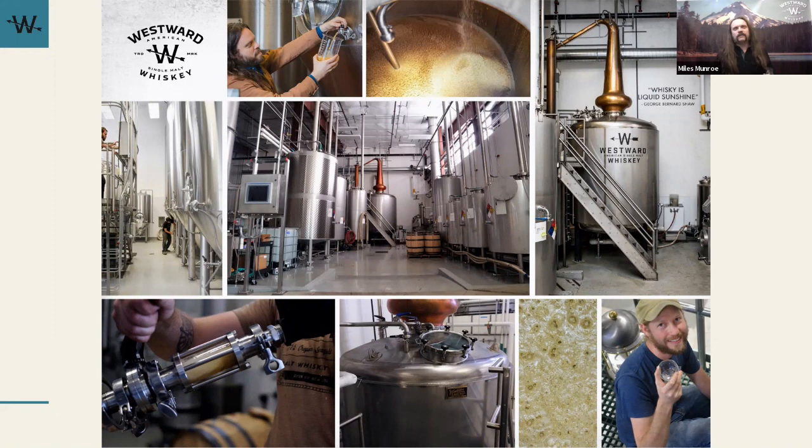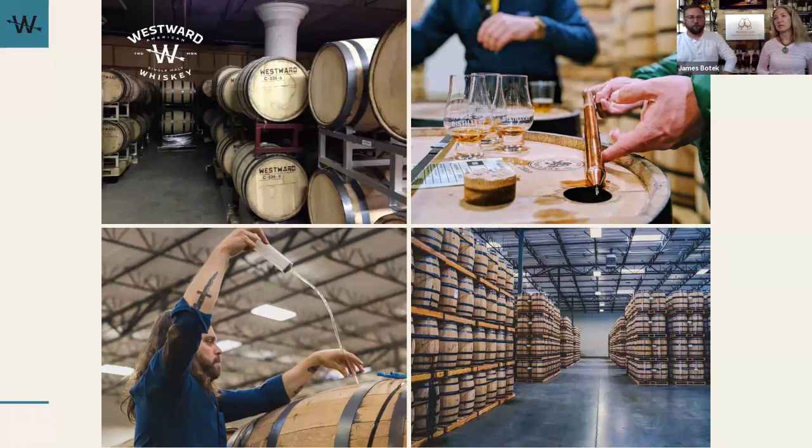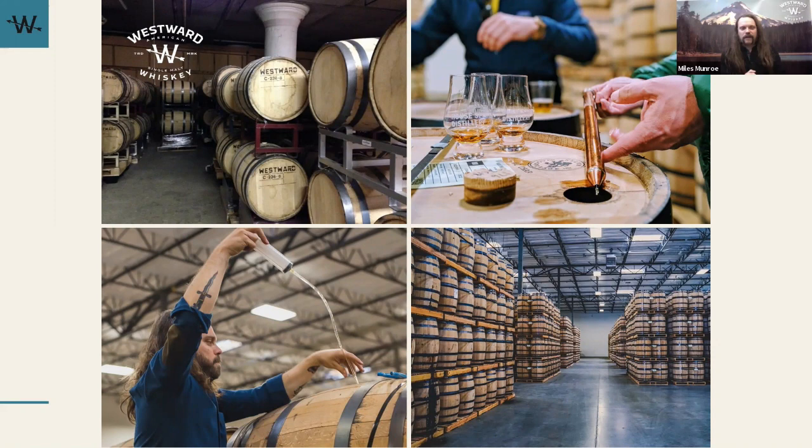We say we are 'single malt reimagined, American whiskey elevated.' This classic expression really embodies all the ideals of Westward. It's made from scratch, filled into full-size American standard barrels — 55-gallon — aged here start to finish, and we really want a lot of elements of the Northwest to come through. I love that someone said it doesn't taste like Texas — you really should be able to taste the provenance, the origins of where that spirit is from.